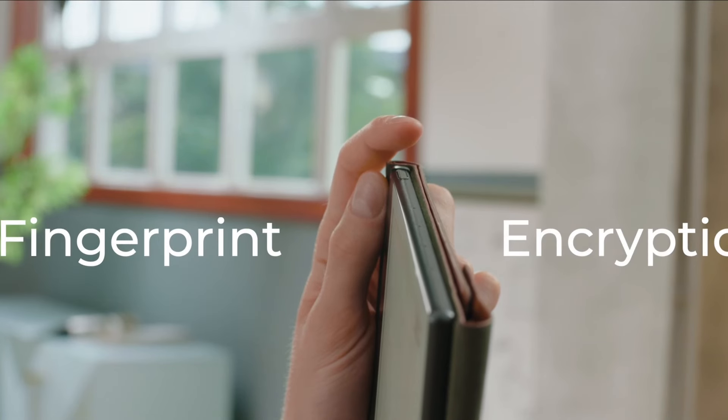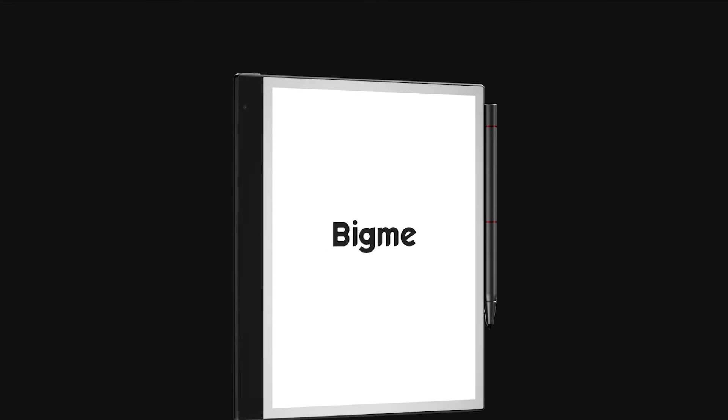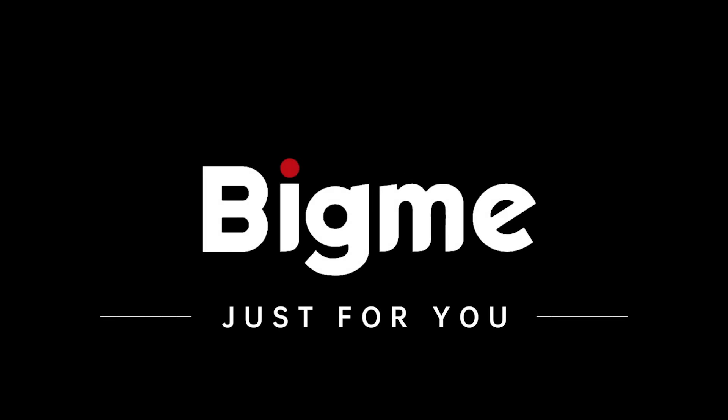The tablet also includes a powerful fingerprint encryption feature to keep your information safeguarded at all times. BigMe — a versatile paper-like tablet for productivity. BigMe. Just for you.